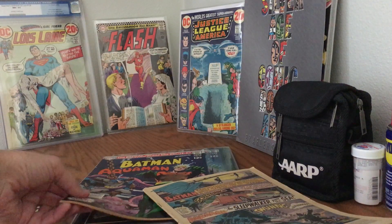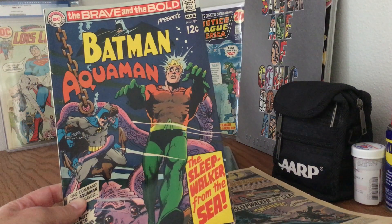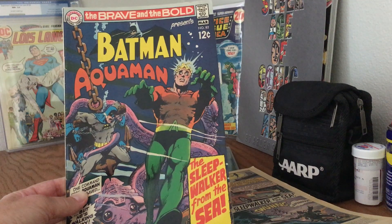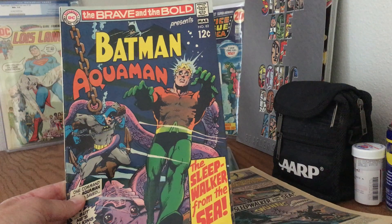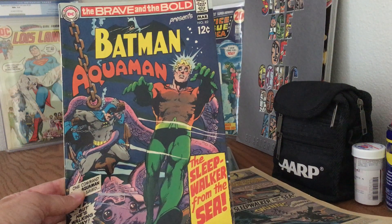So I went on eBay and found a pretty good one, and I thought, that is pretty darn beautiful. Long story short, I decided that what the collection really needed was a high-grade copy of the books that meant so much to me.